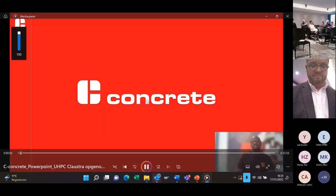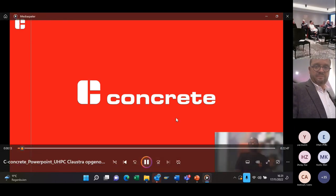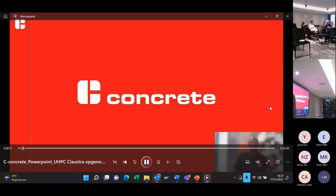I am Nicholas Hak, I am the quality and concrete supervisor of the company C-Concrete subdivision of the company Covideel, or rather the Covideel Group.